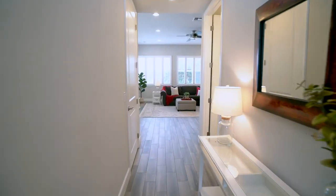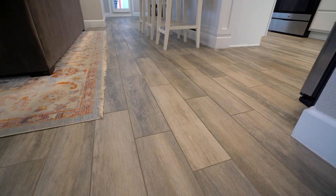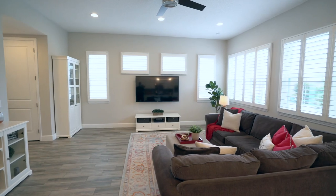As you enter, you are greeted with 10-foot ceilings, beautiful neutral wood-like tile floors throughout the main living areas, and stunning plantation shutters.